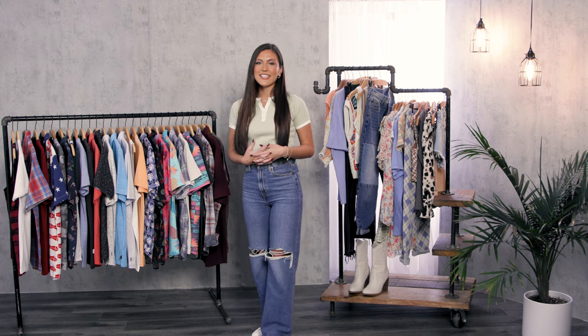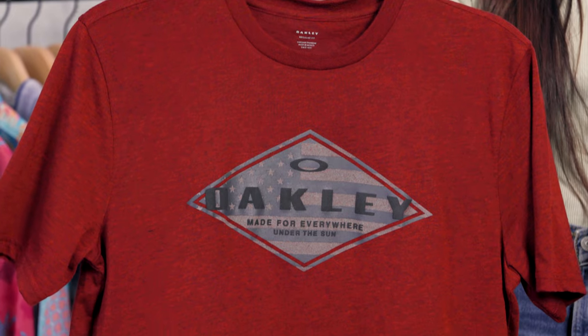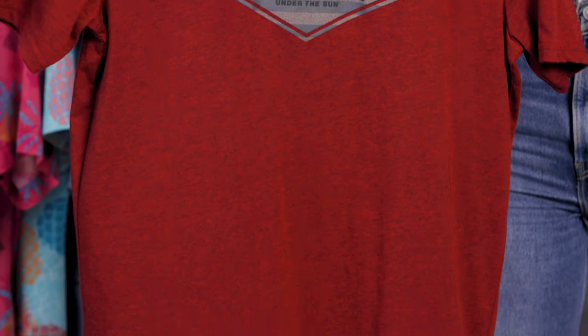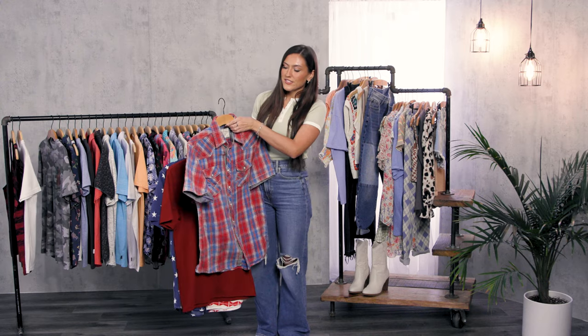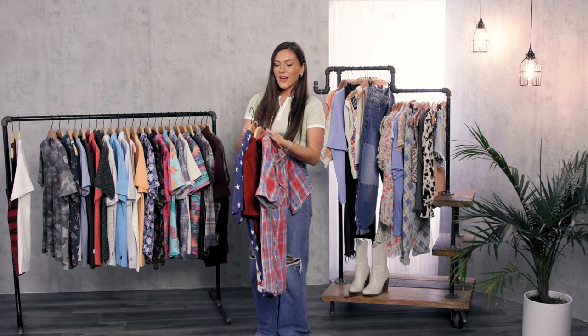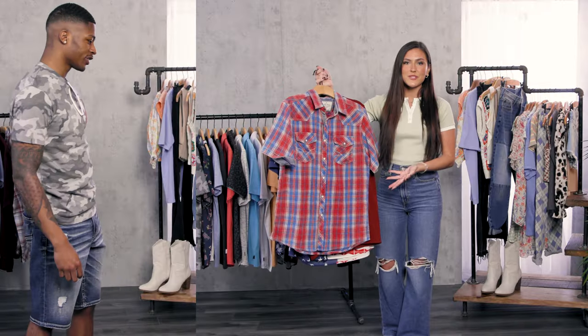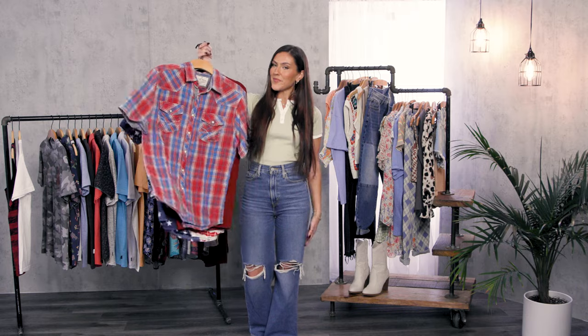Let's move to the men's side. We broke it up into four different trend categories, and always keep in mind that any of these trends go great with denim. The first one is Americana. You're gonna be seeing a lot of red, white, and blue — whether it's a button-up, short sleeve button-up, some t-shirts, or even some beer tops. You're going to be able to make a full look out of this, as we also have a lot of Americana shorts and shoes as well. So it's Americana.